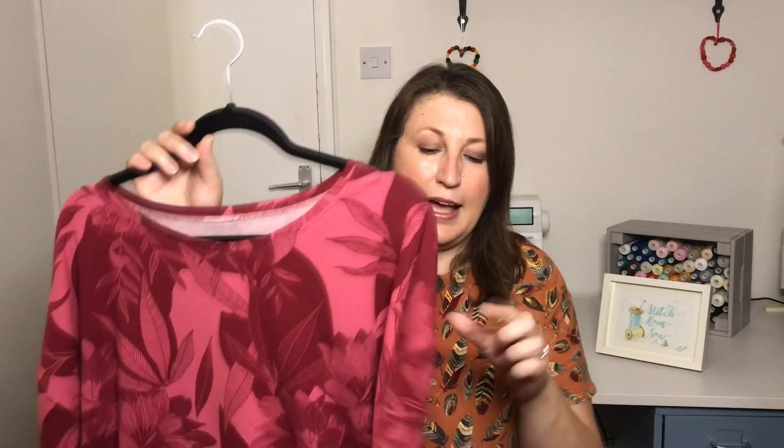In my last video I spoke about the fact that I wanted to finish off a make that I'd started, and that was the Sew La Tee by Papercut Patterns. The version I was doing was just the simple standard t-shirt version — there is also a version with a ruffle, and you can also make a sweatshirt from the pattern. I've just gone for a very simple t-shirt; it's got a drop sleeve and then another sleeve section — I'm not quite sure what the terminology is for that.